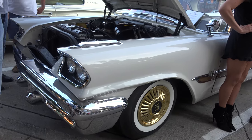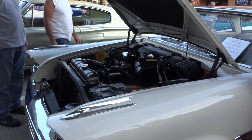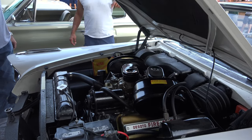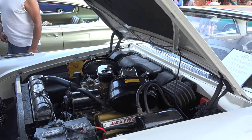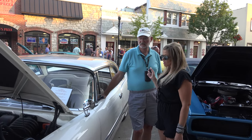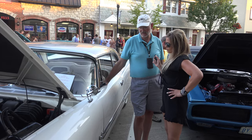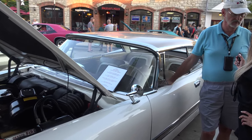They sold them in very limited numbers because it was quite expensive. It had a very powerful Hemi engine — 345 cubic inches and it produced 345 horsepower. So for the time, in 1957, to have an engine in the car that produced one horsepower per cubic inch was quite something.